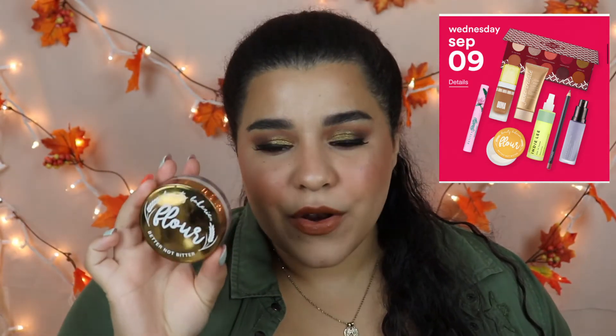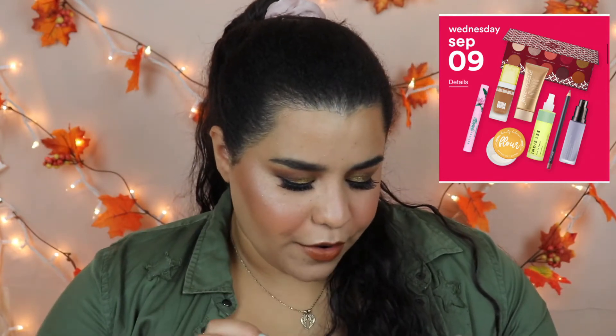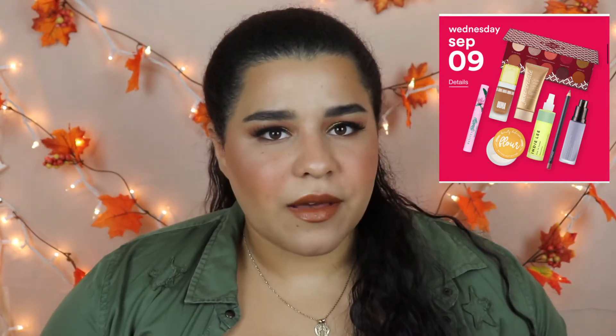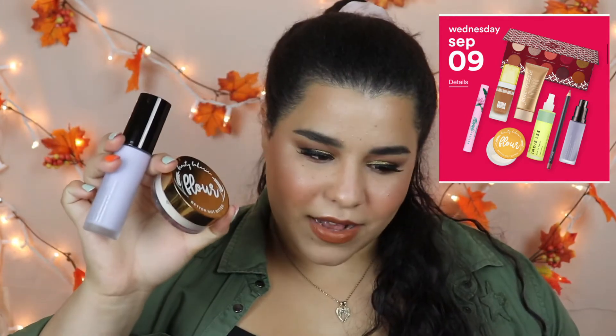Another product I love that's also on sale that day is the Beauty Bakery Flour Setting Powder. I was shocked when I tried it — it's so amazing. I think a lot of Beauty Bakery products are actually going to be on sale, so definitely check them out. I highly recommend both the Becca primer and the Beauty Bakery setting powder.